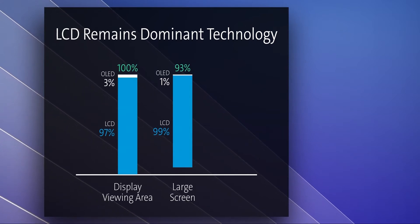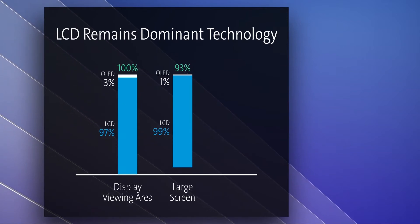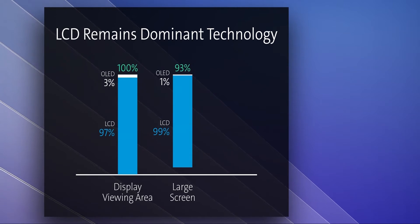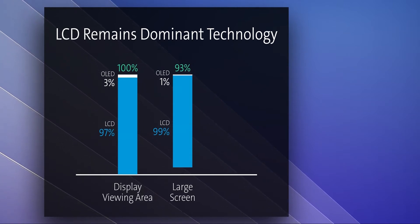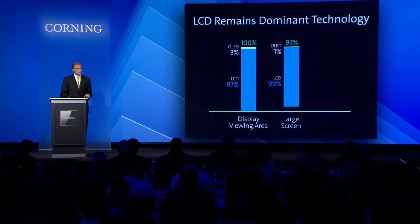LCD innovations for large screens continue to improve performance, reduce costs, and increase design freedom. Consequently, panel makers are investing in Gen 10 LCD fabs. That's why we expect LCD to remain the preferred technology in large screens for the foreseeable future.